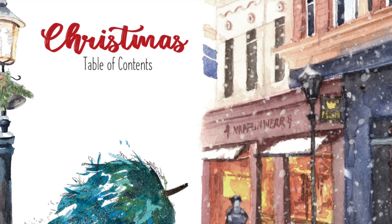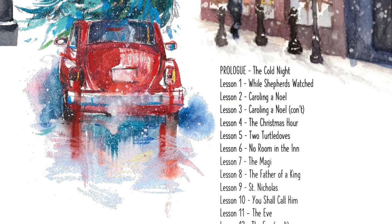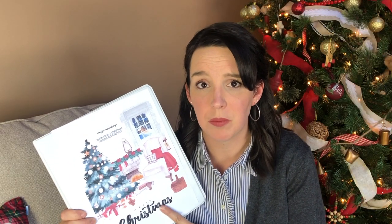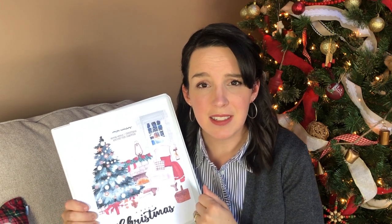Like Gather Round, the illustrations in Campfire Curriculum are amazing and the design is beautiful. Personally I think this unit in particular has really awesome writing — it will definitely draw you and your children into the story. It has a definite Charlotte Mason feel to it.